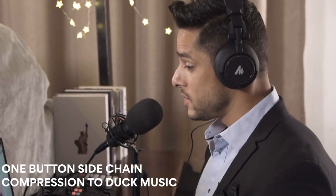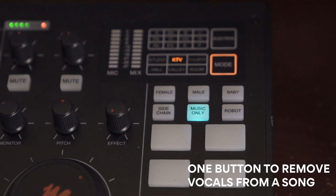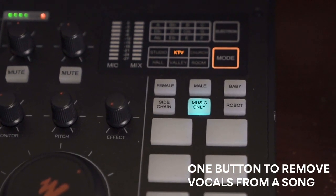The next song is My Heart Will Go On. Enjoy! By pressing the Music Only button, you can effortlessly fade the vocals in any songs, leaving only the background music for you to sing along with in podcasts.